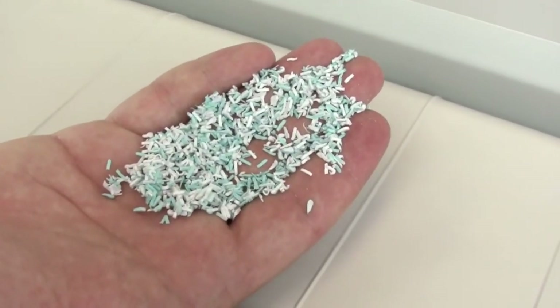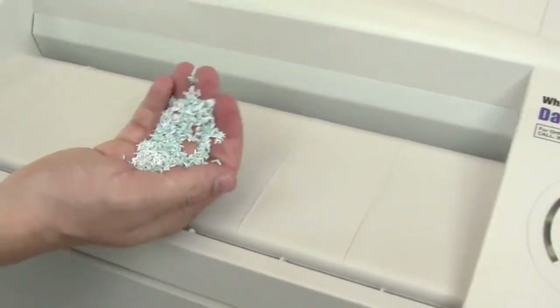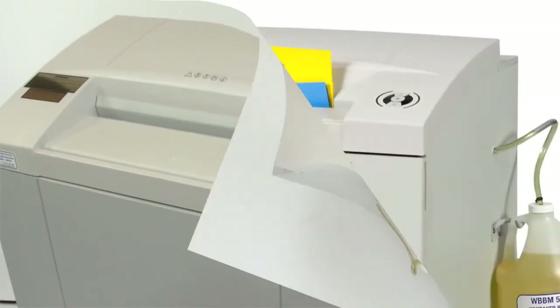The resulting shred residue is less than 1 mm by 5 mm, which meets or exceeds NSA specification 0201 for high security paper shredding.